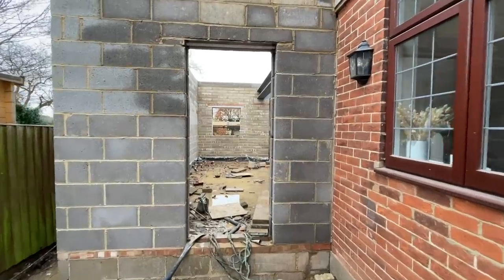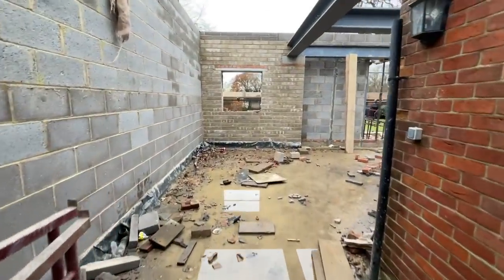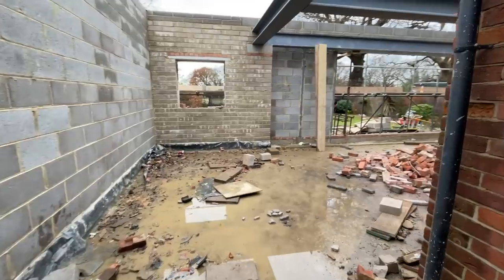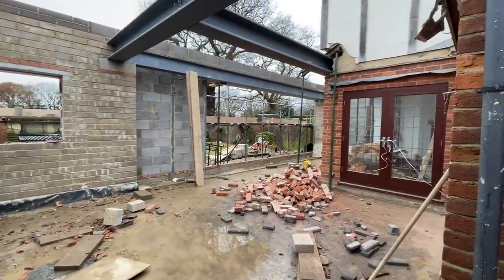I think how we ended the last update was that the big huge steel beams were going in. It was only when we've now been putting other smaller steels in that we've realised just how big they were - they were absolutely massive. They craned them over our house. It has kind of dented our drive because the truck was just so massive. We were like, let's not do the drive until the very end - so that was really lucky.